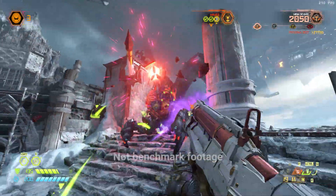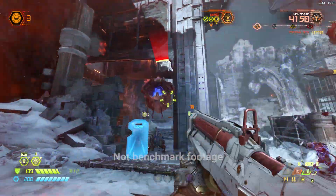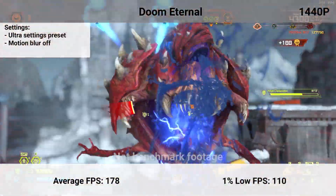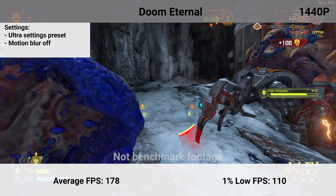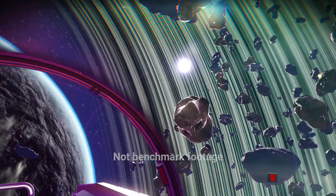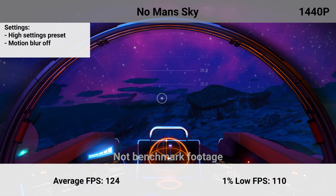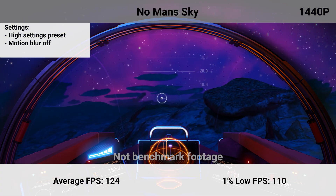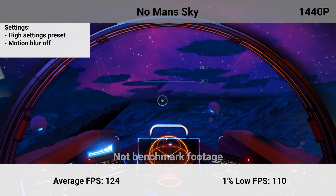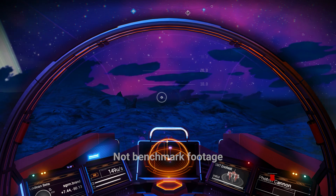Next is Doom Eternal with the ultra preset and motion blur turned off. Playing through a horde with a barrage of enemies is a great way to test the graphical limits of the game. This saw an average FPS of 178 and a 1% low of 110. This game is incredibly well optimized and you don't even need to adjust settings for better performance. No Man's Sky is next, flying around in the lower atmosphere to load ground-level objects and world chunks. This averaged 124 FPS with a 1% low of 110 — a really tight performance spread, though the game does stutter occasionally while loading different environments regardless of the PC.